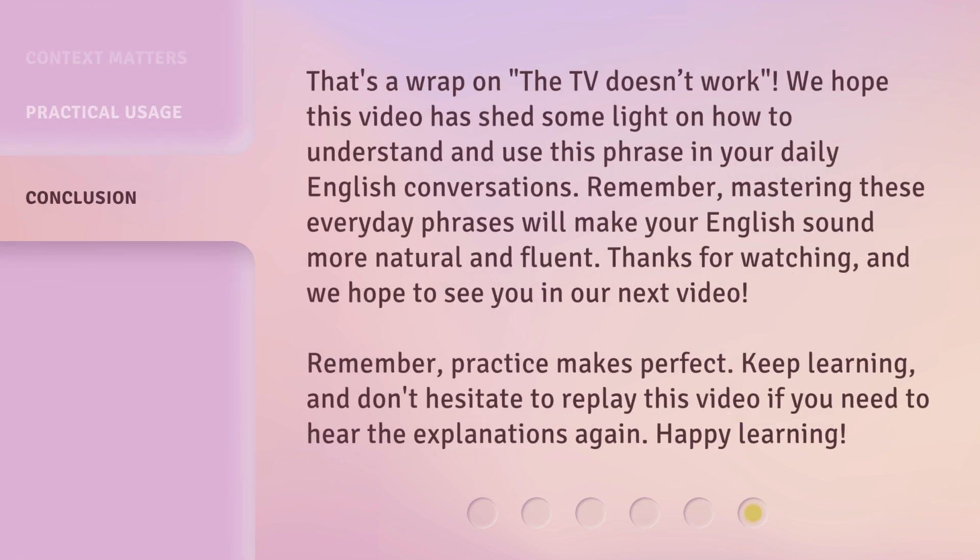That's a wrap on 'The TV doesn't work.' We hope this video has shed some light on how to understand and use this phrase in your daily English conversations. Remember, mastering these everyday phrases will make your English sound more natural and fluent. Thanks for watching, and we hope to see you in our next video. Remember, practice makes perfect. Keep learning, and don't hesitate to replay this video if you need to hear the explanations again. Happy learning!